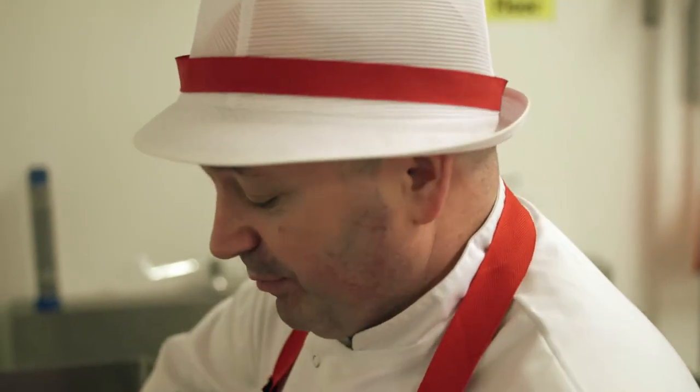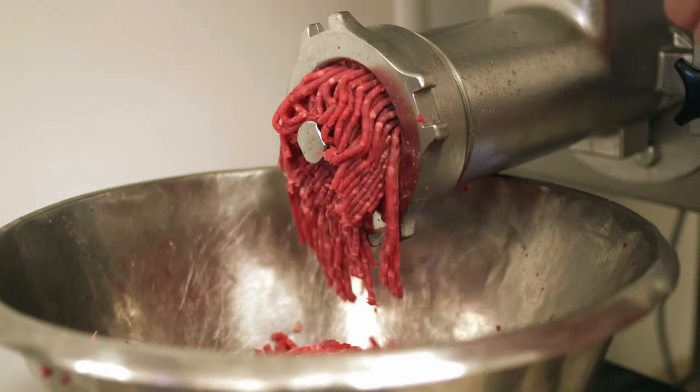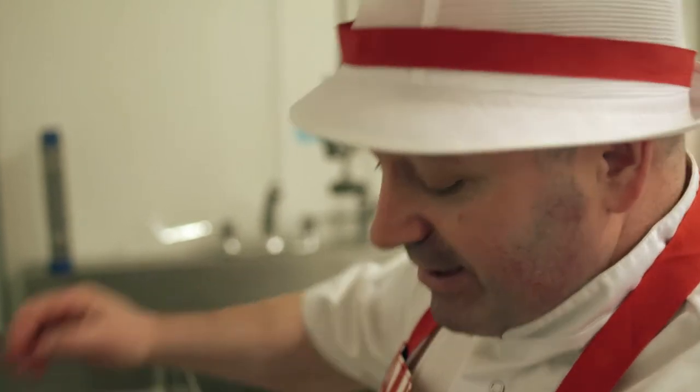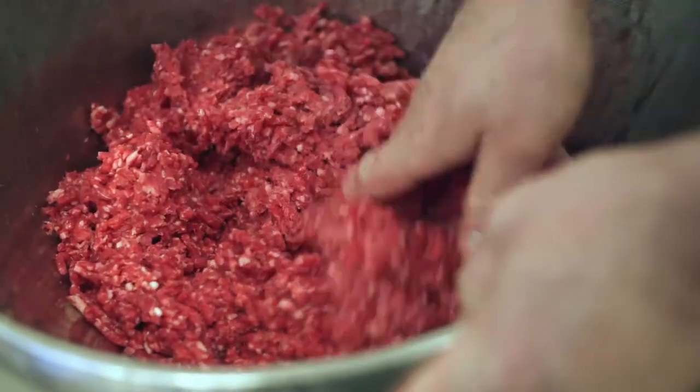What we have here is prime cuts of beef which we are now grinding down for mince. The process is to put it through the mincer, which allows us to use it for beef burgers, you can use it for lasagna, bolognese, and a wide range of products.